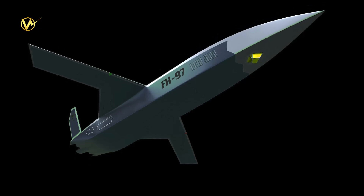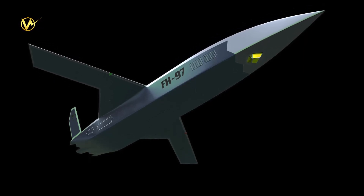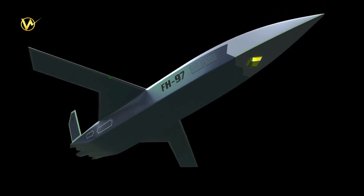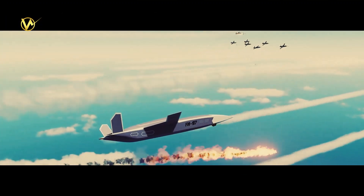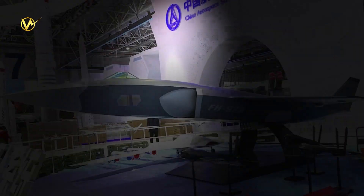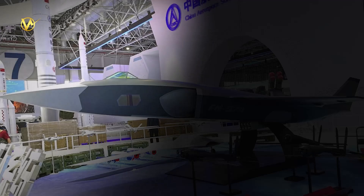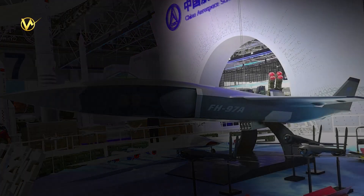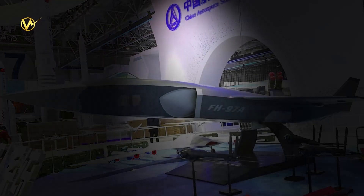One of the key features of the FH-97A is its ability to carry a wide range of weapons, including air-to-air missiles, air-to-ground missiles, and guided bombs. This versatility makes it a formidable asset in both air-to-air and air-to-ground engagements. With its long endurance and advanced avionics, the FH-97A can loiter on the battlefield for extended periods, providing persistent surveillance and engaging targets as required.